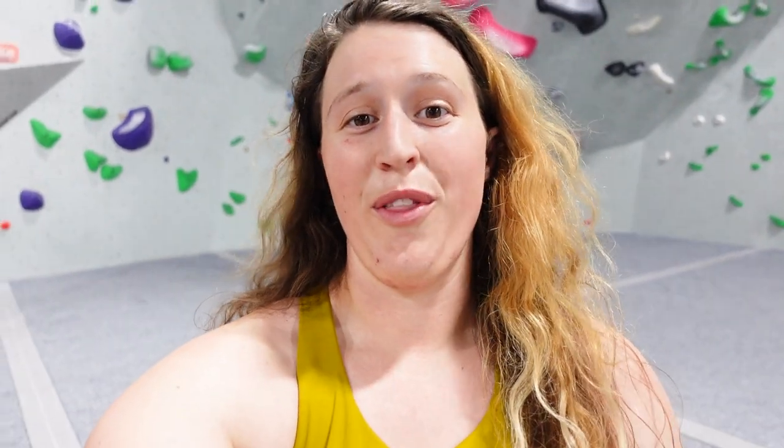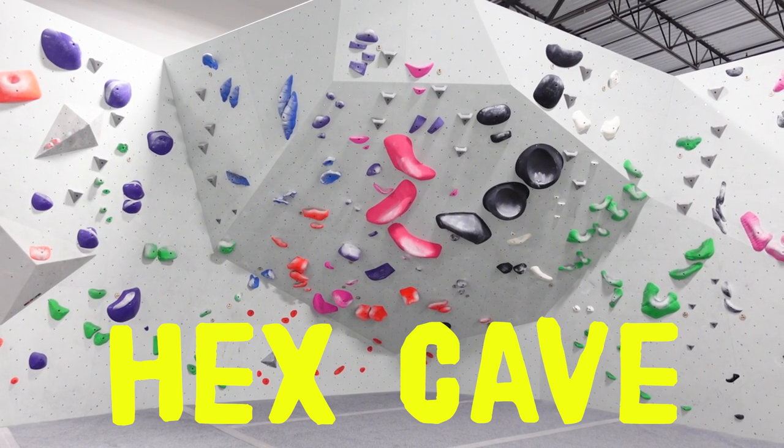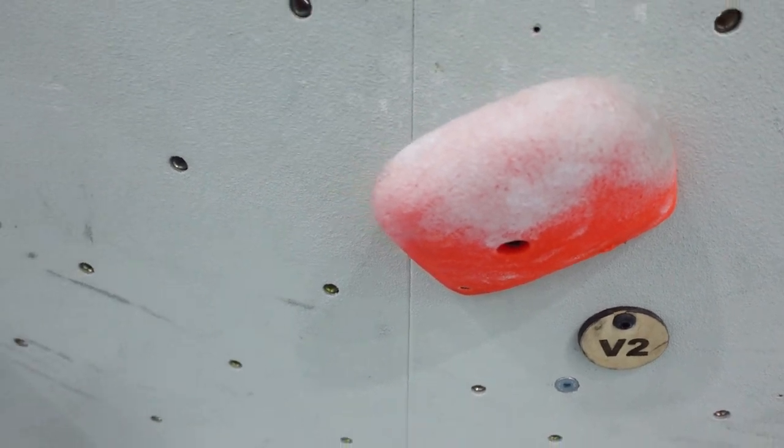The next area is called the hex cave and in my opinion it's the coolest looking area in the entire gym, so we're going to do this orange.